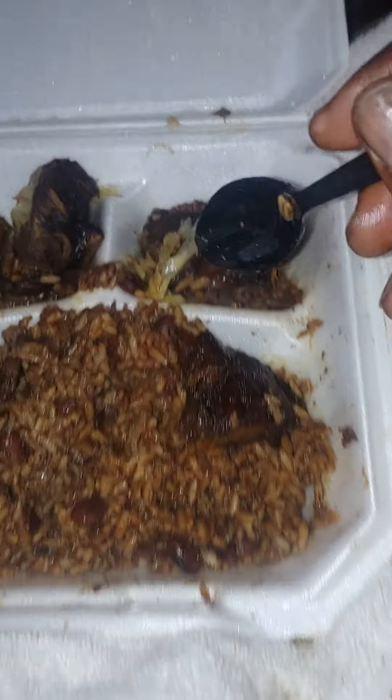Oxtail right here — a straight 10, hands down. Meaty, tender, and they actually season their beef, and that's the way it's supposed to be.